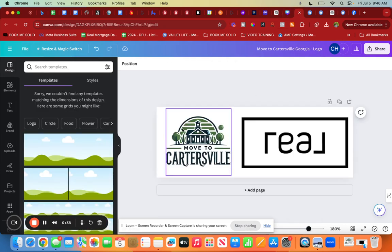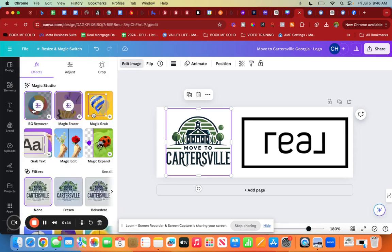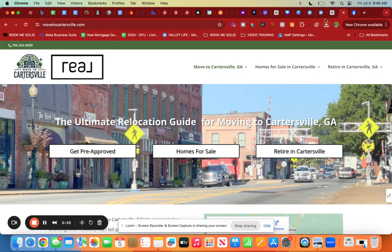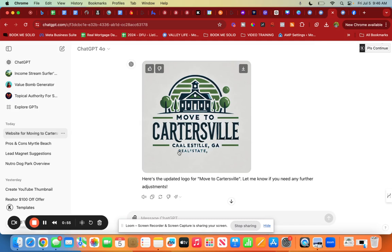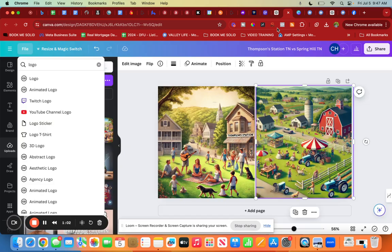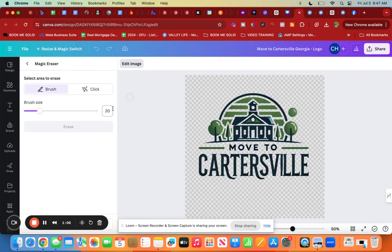I took it into Canva and removed the background color. You can do 'Edit Image' and there's a background remover tool. Then I used the magic eraser and removed all the extra stuff that was gobbledygook. After that, I just resized it and saved it out — so that is pretty cool, right?